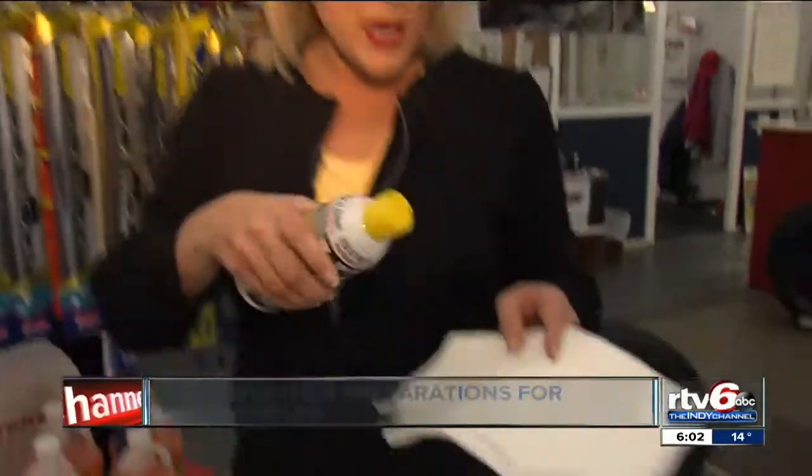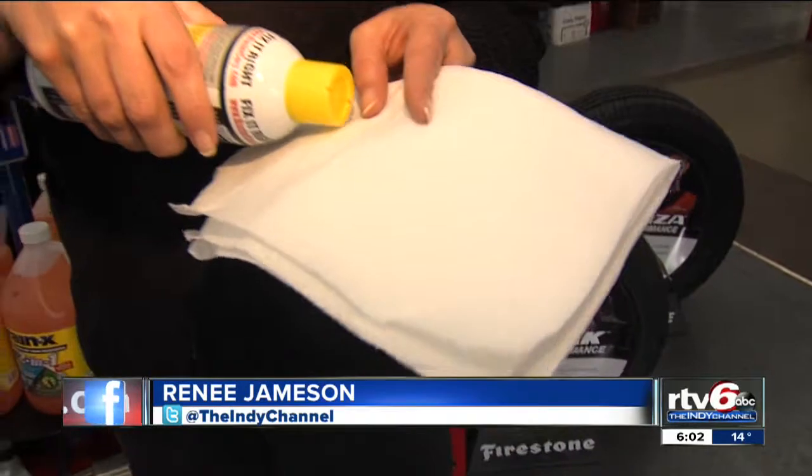Another key tip: grab something like WD-40, spray it on a paper towel or a rag, and then wipe that around your car doors and car windows. That way when you get up in the morning, they won't be frozen.